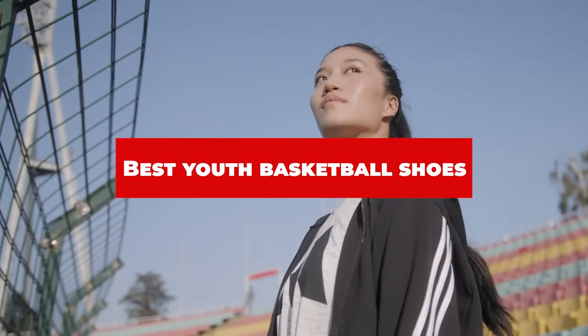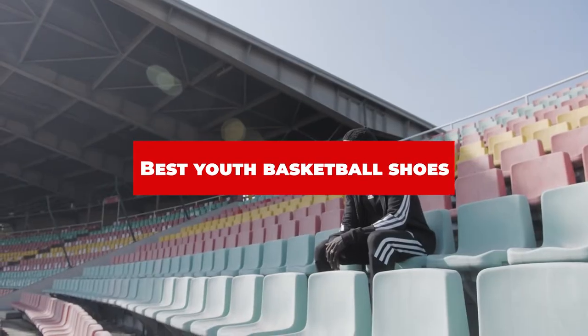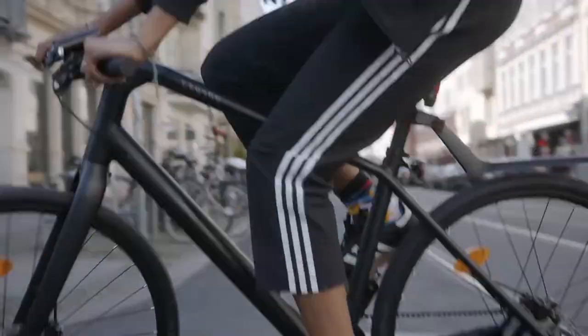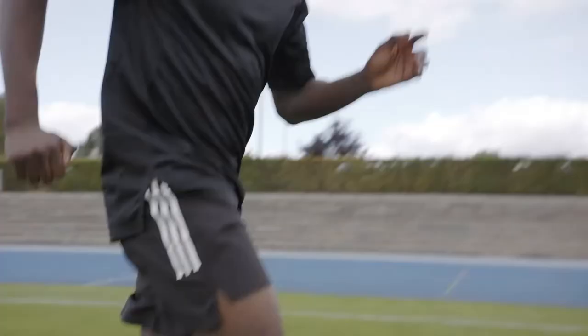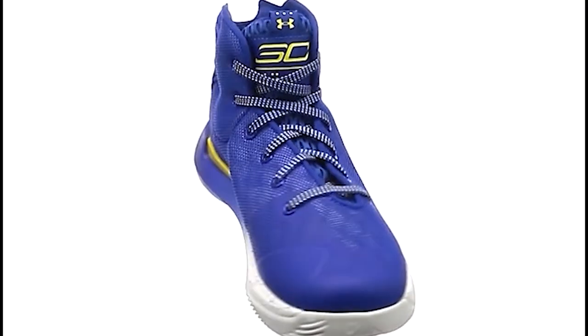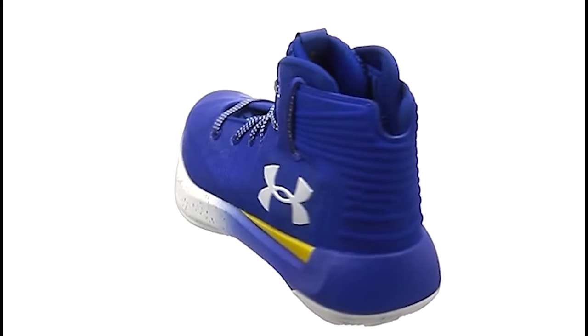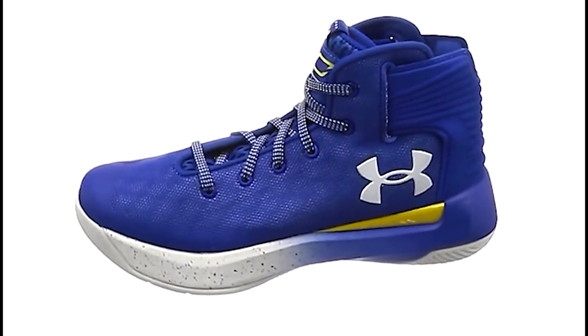If you're looking for the best youth basketball shoes, here's a list you must see. We made this list based on our personal preference and sorted it based on their features, prices, quality, durability, and reputation of the manufacturers and customer feedback. We've included options for every type of customer, so let's get started.